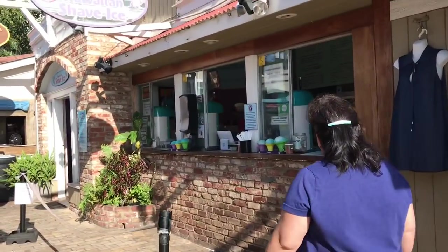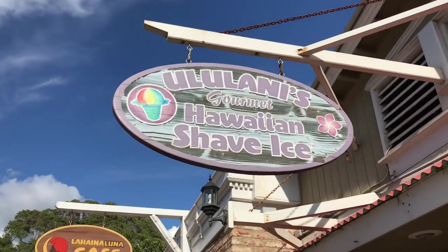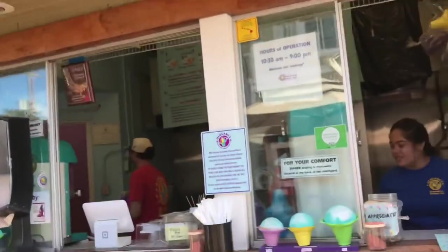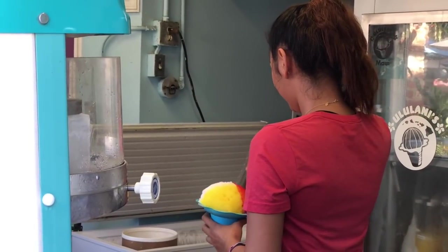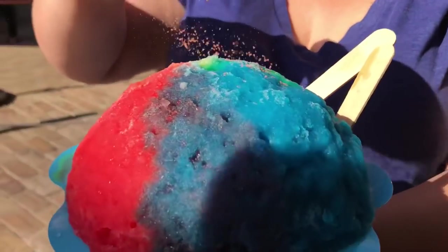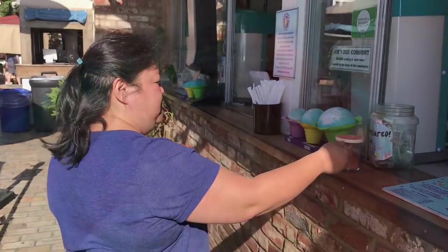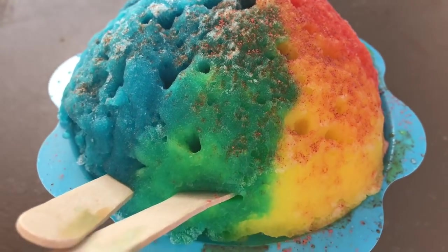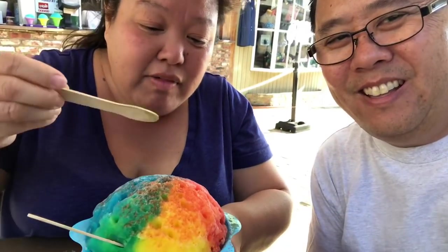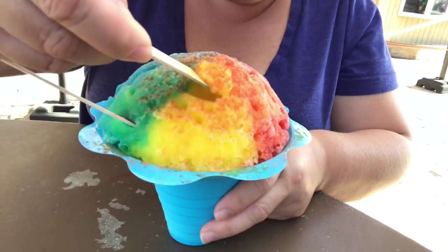Walking around — it's shave ice time! Highly rated on Yelp. Hululani's Shave Ice. All right, this is the Hawaiian rainbow shave ice. Here we go — Hawaiian rainbow. Let's try this one with a little li hing mui powder.